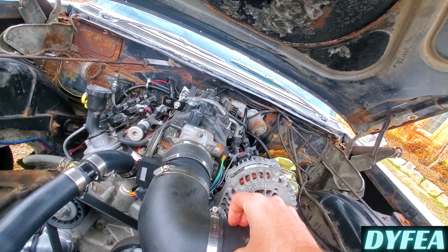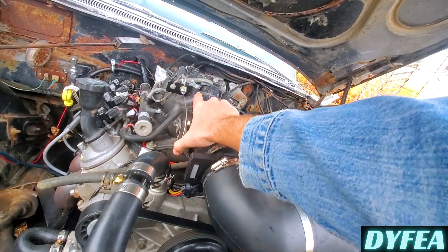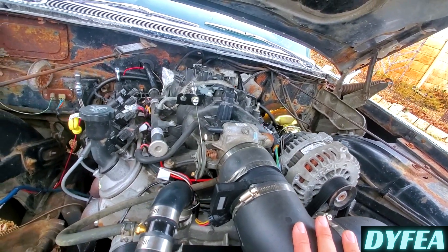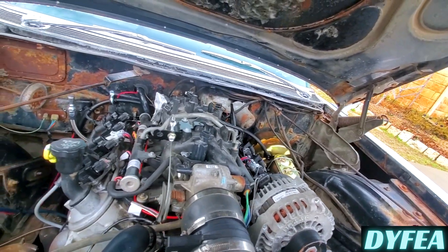We converted the throttle - the motor came out of the Suburban with electronic throttle drive-by-wire, so we switched to a drive-by-cable setup. That's just a bone-stock throttle off a 5.3 or something. You also have to get the linkage because the stock stuff is way too short.